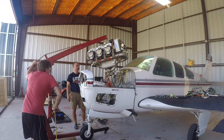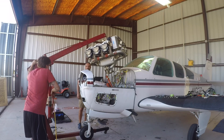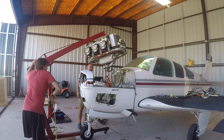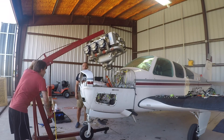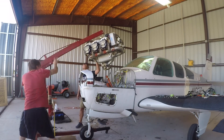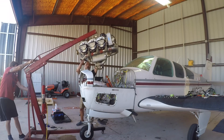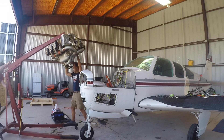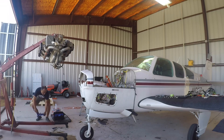That's an IO-520, I do believe. Yeah, that looks like it's going to clear the nose. So I'm just going to push this this way. All right, let me get this stuff out of the way — go ahead. You do that and then I'm going to lower this thing down.